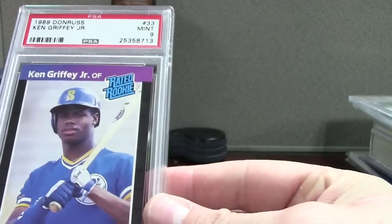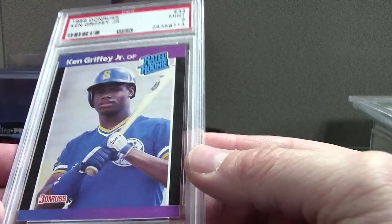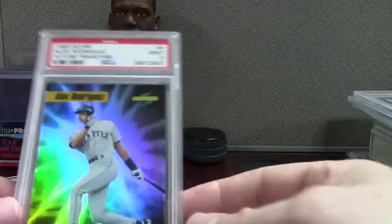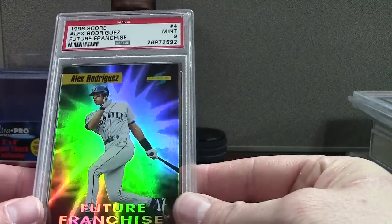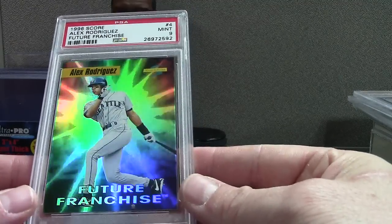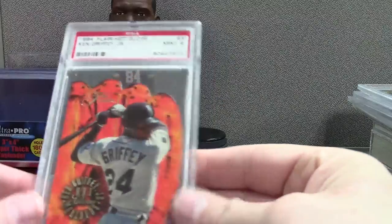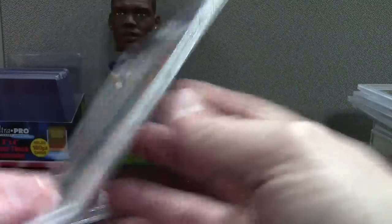We got some Griffeys. This is the Donruss 89 — let's try to figure out what's wrong with it because this is a mint 9. Slightly off centered on the front, and there's some print errors down here on the jersey I can already see. Sometimes it's just one thing keeping it back. Score Future Franchise — just a cool Alex Rodriguez, early insert. This is more of the time I was a fan of him. He was actually pretty incredible in '96 as like a second year player — he batted like .336, 36 home runs, and 123 RBIs. Somebody check that. Flair Hot Gloves Griffey, mint 9. These are really easy to grade — not much can go wrong. That's '94.